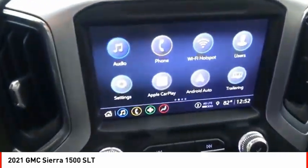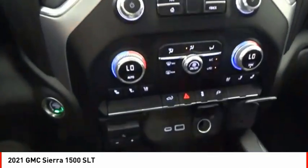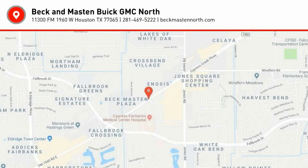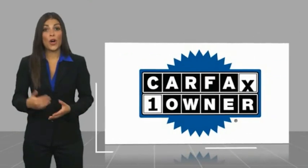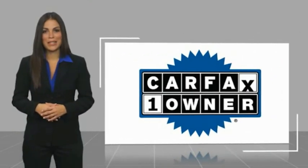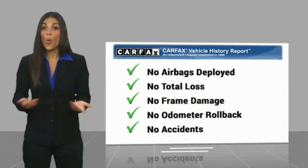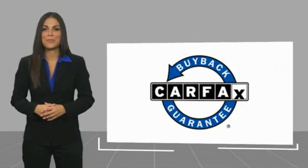Drive away with a great deal on this vehicle. Call or stop in today. This is a one-owner vehicle with a Carfax vehicle history report. Be sure to find a complimentary copy of this report online or contact the dealership. This vehicle qualifies for the Carfax buyback guarantee.